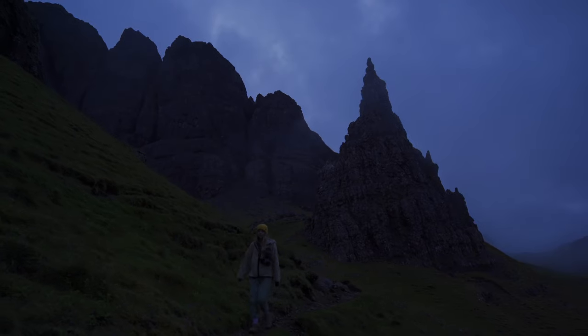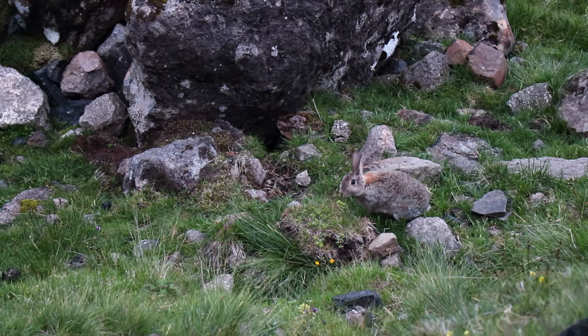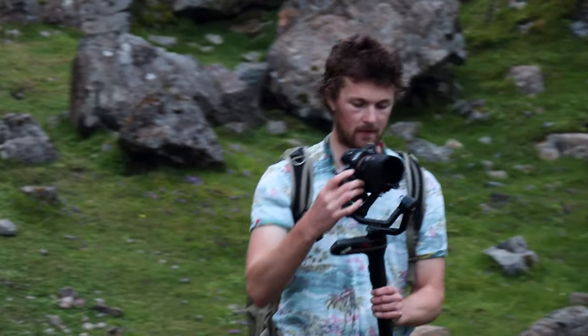We're currently walking down Old Man of Storr. When we were walking up it's really hard to talk and walk uphill at the same time. As you can see there are stone stairs and the path is quite long going up. It's not too bad to walk up but stairs can get to a point where you're not sure if you can do anymore - it kind of got to that point for me. Jake was fine though. It's quite late - already past 10 o'clock.